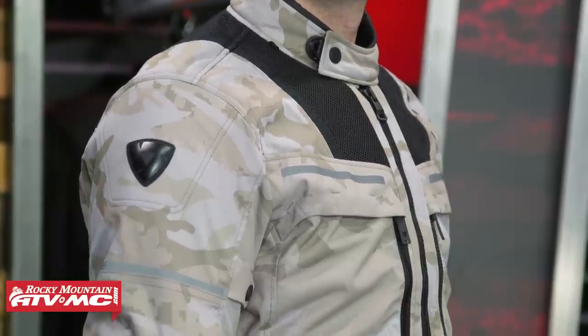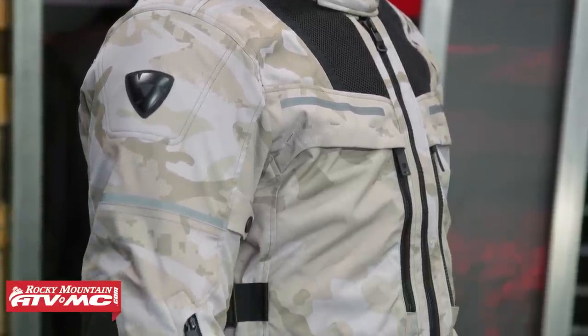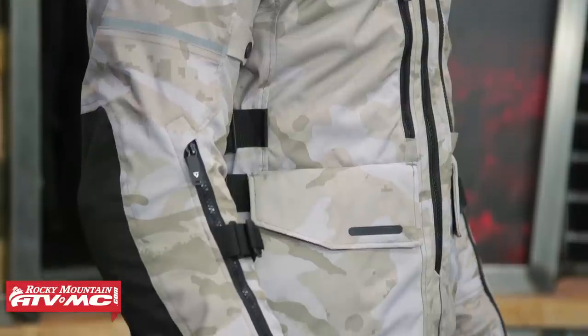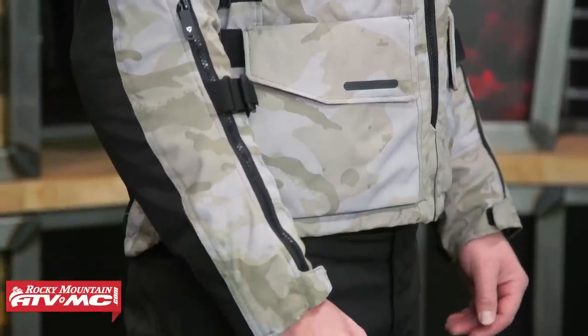Jacket number two is the Off-Track from Revit. You do bump up quite a bit in price here, up to about $400, but there are some notable upgrades and differences between this and the Baja from O'Neal. Quick note on fitment: Jake is wearing a size large. Revit, being a European company, this jacket does have more of that European fit to it, so it is a snugger fit for Jake. He could, honestly, probably bump up to an XL. You really just got to ask yourself how do you want your jacket to fit.